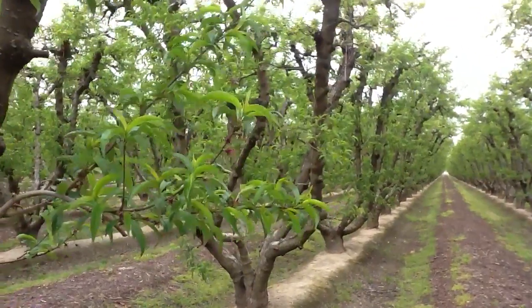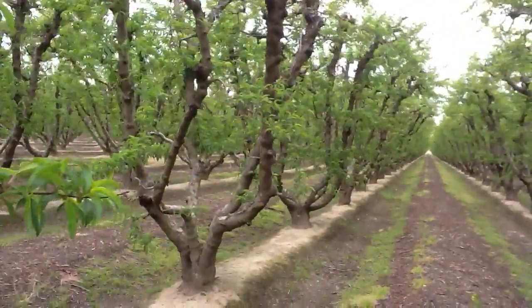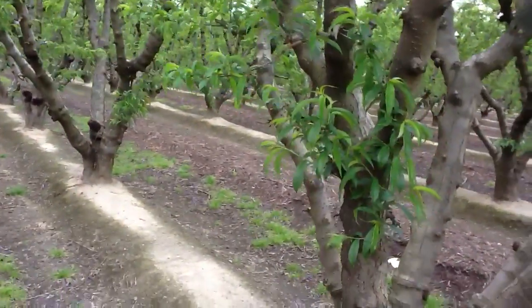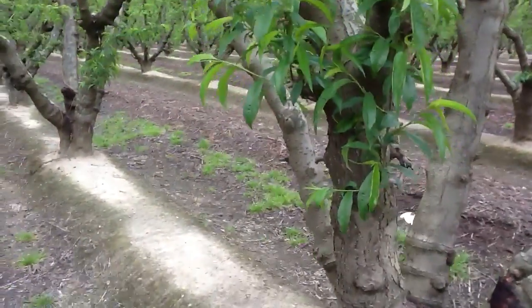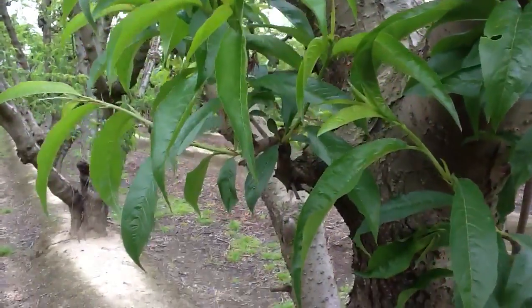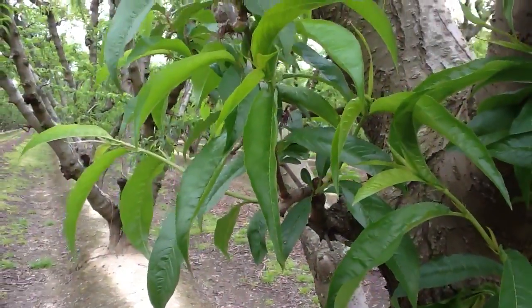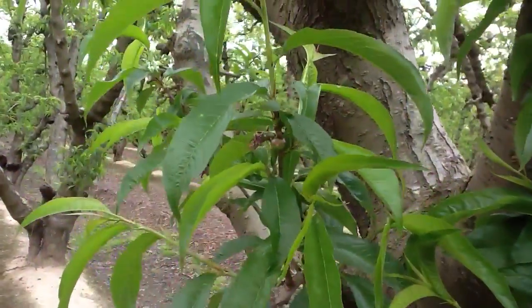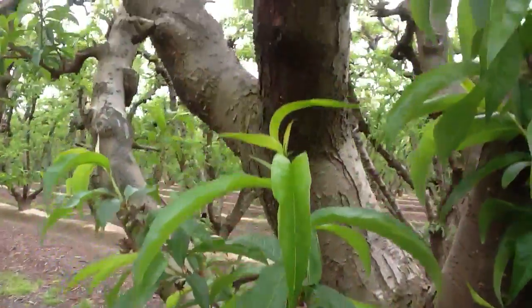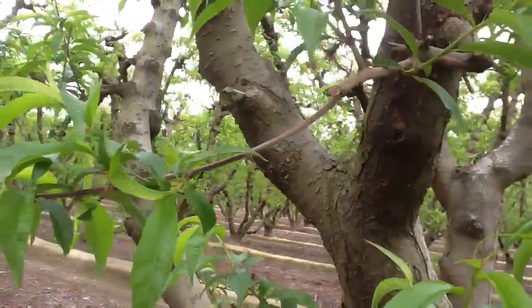It's March 22, 2012. Today we're looking in on a Fresno County block. This is the spring bright nectarine block and we're coming out of the jackets and starting to see fruit show itself. As you can see there and up here, we're going to be thinning here probably in about two weeks, maybe less.